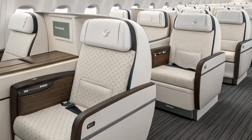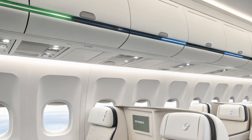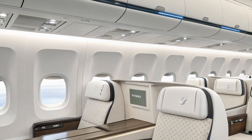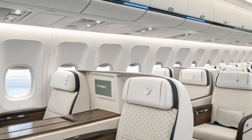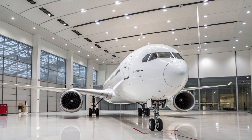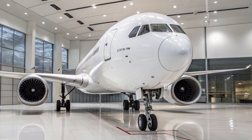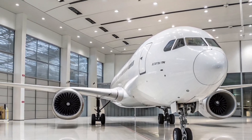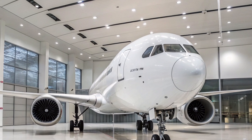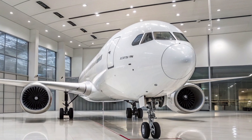The 777-9 variant can seat approximately 426 passengers in a typical two-class configuration and has a range of around 13,500 kilometers, or about 7,285 nautical miles. The 777-8, with a slightly smaller capacity, offers an even longer range — up to 16,090 kilometers — making it ideal for ultra-long-haul routes like New York to Sydney or London to Auckland non-stop.